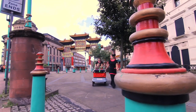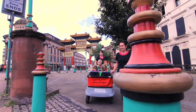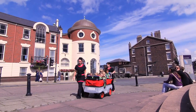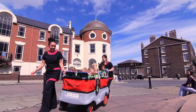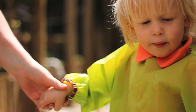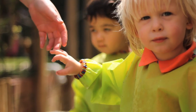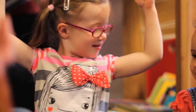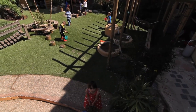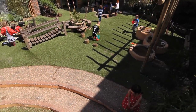The children benefit from local trips out using specially designed Kinderbands. These six-seated buses mean that the children can be safely taken on local visits to shops, museums, libraries and around the local area. We are open from 7.30am to 6pm, five days a week, and additional hours are available on request. We aim to be flexible to meet parents' needs.